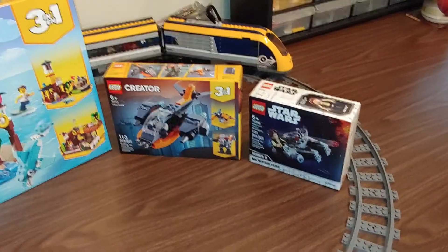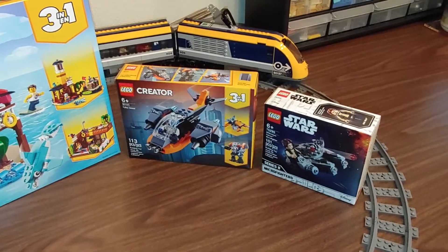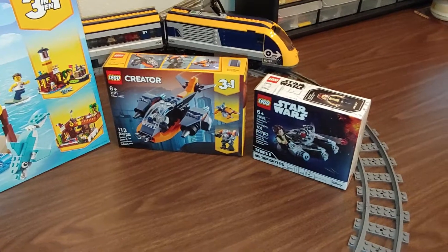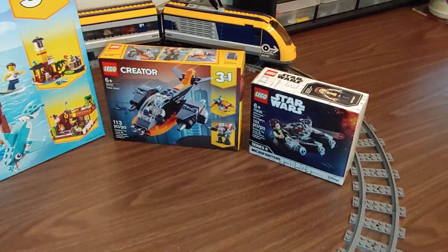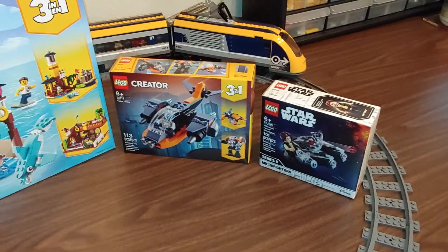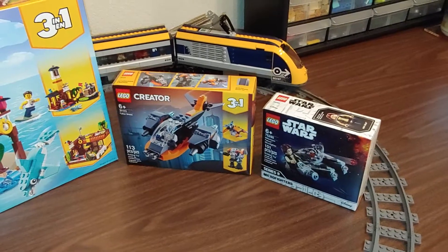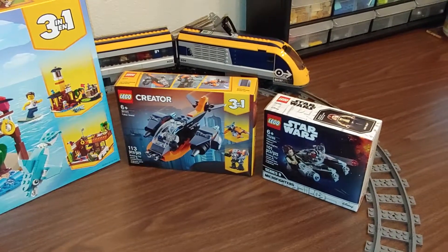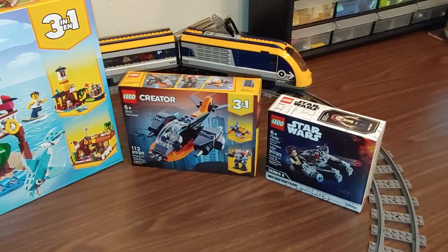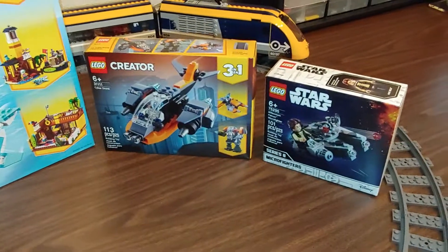Hey everybody, this is Andrew. This is my first couple of LEGO hauls for 2021. I was at Walmart yesterday and like I usually do, I checked the LEGO section — not really hoping to find anything, because our LEGO section has been mostly barren for several months now. In fact, they now have mostly games, puzzles, and other various toys in that section with very little LEGO. It's kind of weird, but I did happen to find these two new sets.